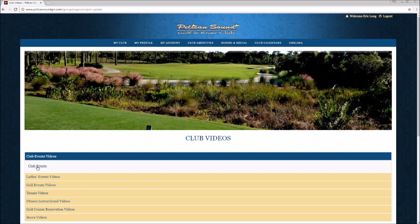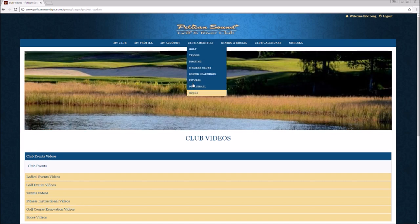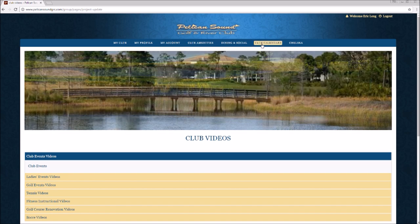Once you click on Club Videos, you are going to be able to view all of the videos. In Club Amenities, it works similarly — we would like for you to visit all the fun things that we have added.